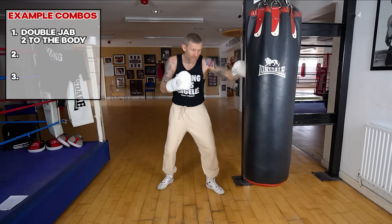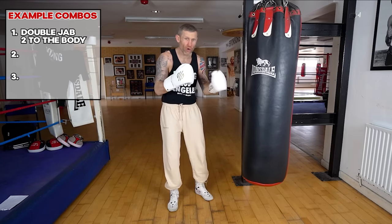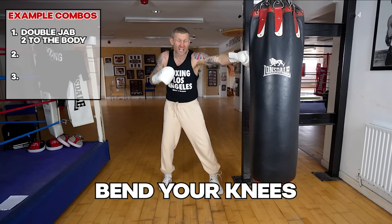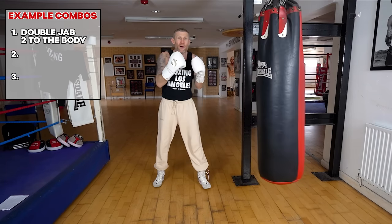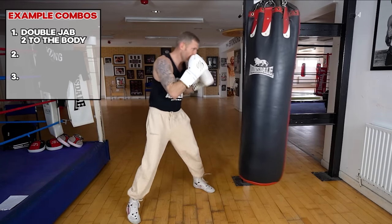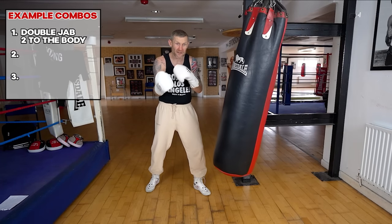The first combo is a double jab to the body. As the second jab comes back to your face, you're going to bend your knees, change your level, and throw that two to the body. As for what pace you should be doing these, I would recommend moving around, staying relaxed, breathing, with a little bit of head movement in between.